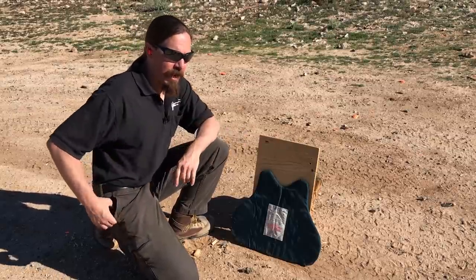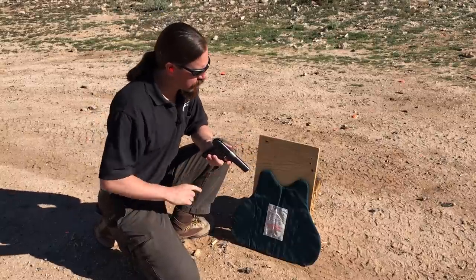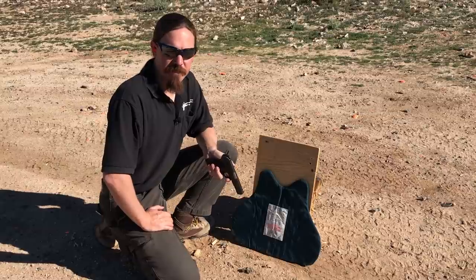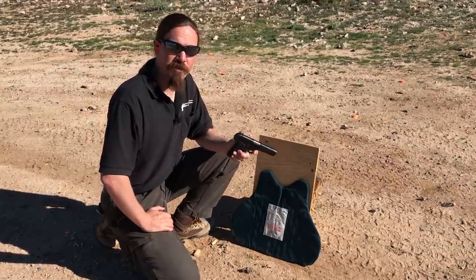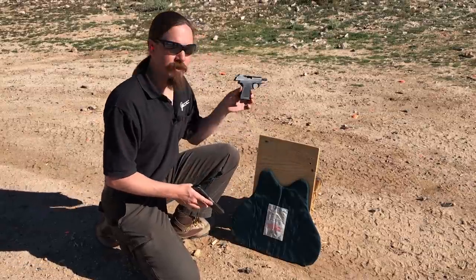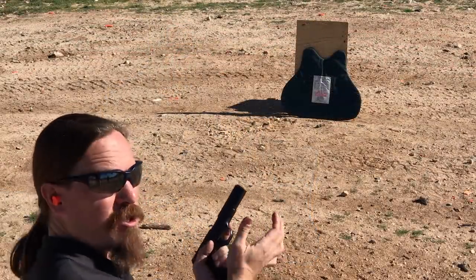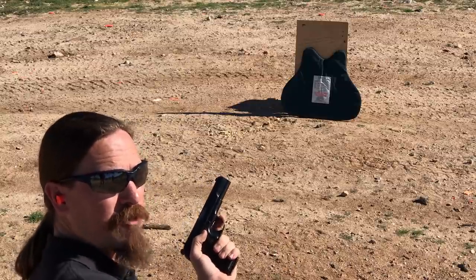What I want to do now is see if a Tokarev will also go through this. I'm just going to go ahead and use this exact same piece of armour. Let's see if this is better or worse than the legendary KGB Assassin's pistol. Tokarev, Polish surplus ammo, pretty standard stuff, FMJ.